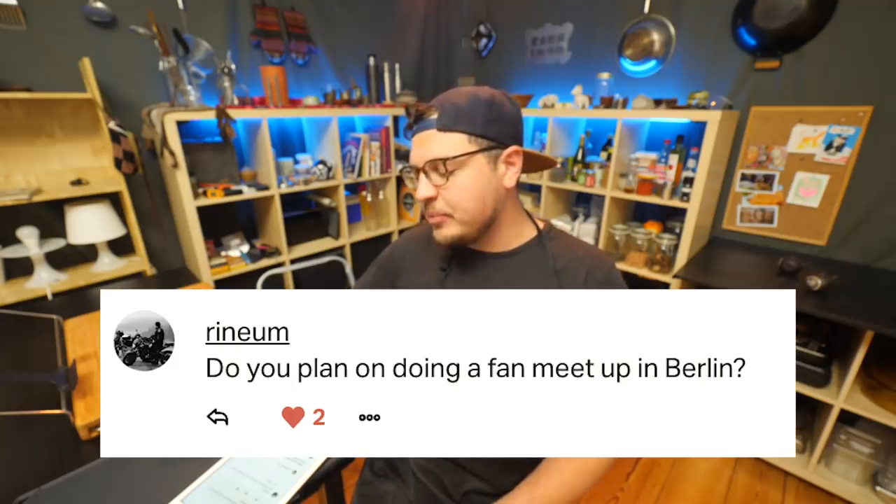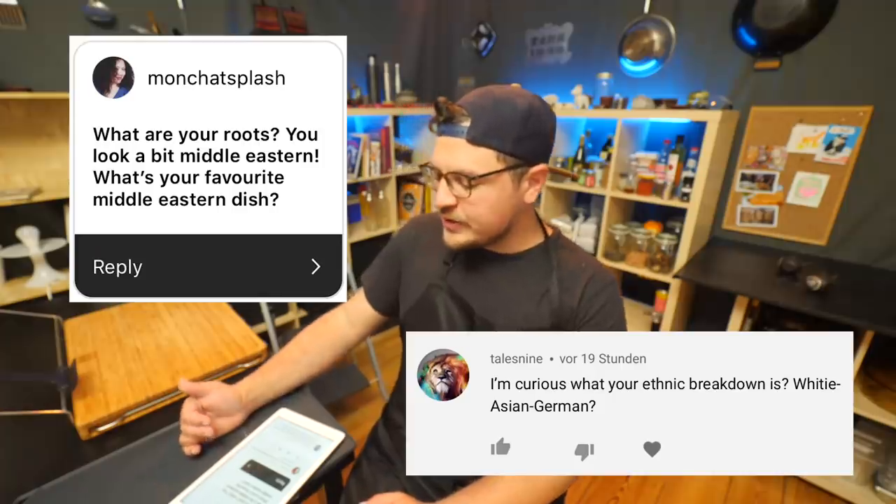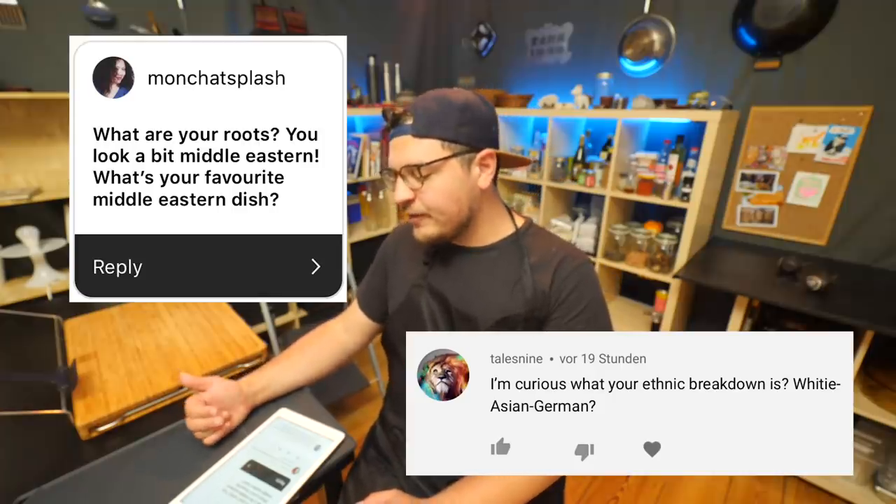Do you plan on doing a fan meetup in Berlin? I'm open to it — I would like to, but I'd also want it to be something special, maybe something involving food. Not right now, but definitely in the future. What are your roots? You look a little bit Middle Eastern. My roots are Russian, Russian Jewish to be precise for the most part. I do love Middle Eastern food and my probably favorite dish would be fatih.